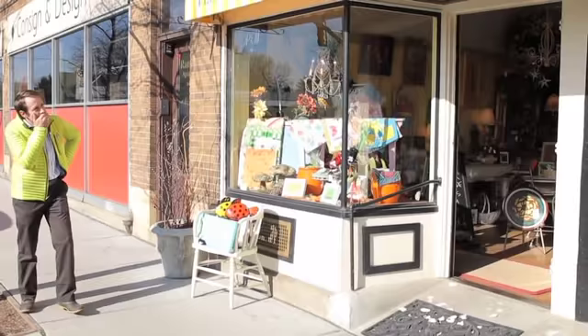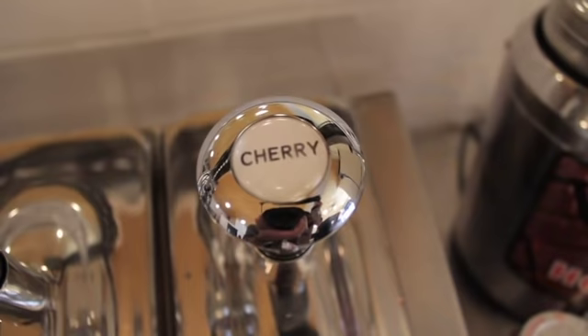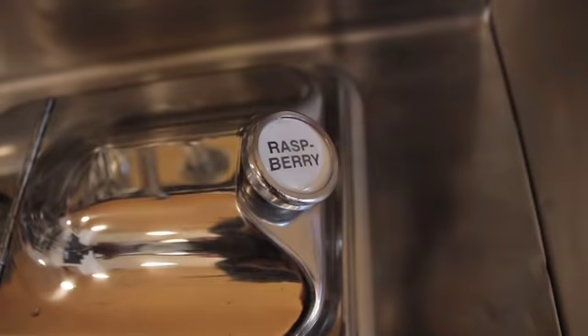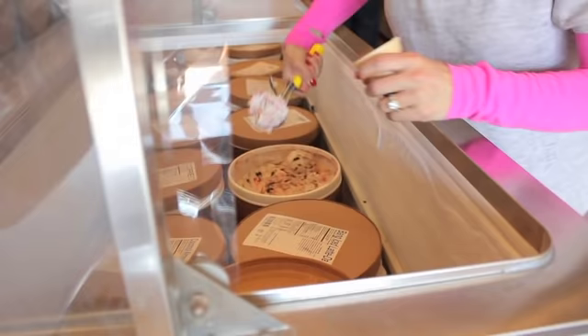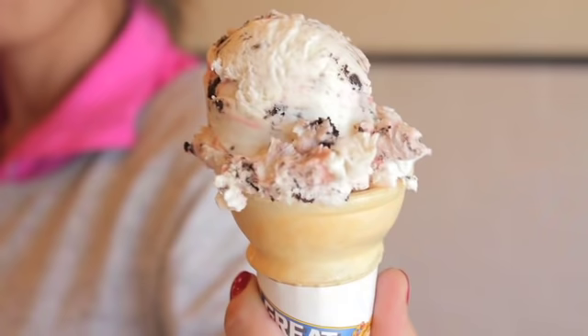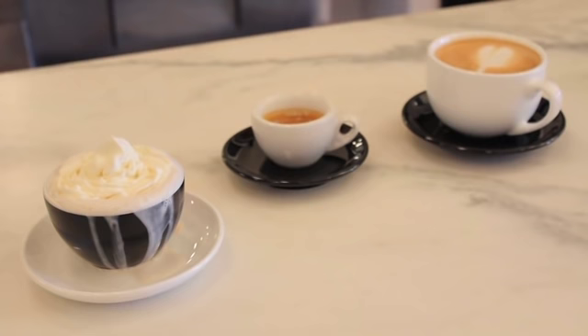So people come here and they can expect what? They can expect a lost experience. I guess you could say this would be a time machine for some people. You can get a soda, a float, a malt, a simple ice cream cone, espresso, traditional espresso drinks, cappuccino, mocha, latte.